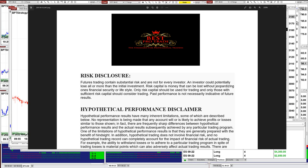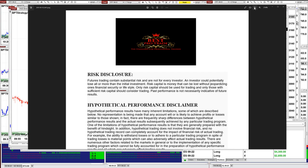Good day everyone and welcome. Before we start, we have a disclosure. Please be aware of risk in futures trading. We strongly recommend staying on a simulator as long as needed before you start using real money.